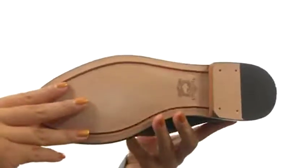Down at the bottom, there's a durable leather outsole. Get a unique look with this wonderful pair from TRUSC.